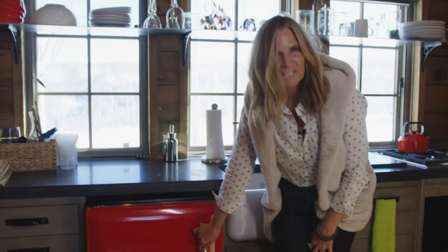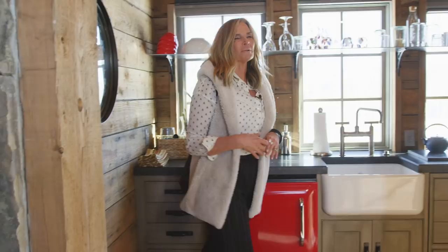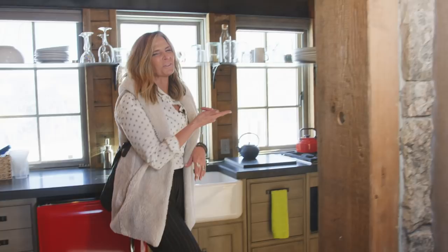We have an apron front sink with one of these faucets that feels like an old watering trough, and then the red little refrigerator. We love this little kitchenette — I think it makes her feel like she can spend the day here and not have to go all the way back, especially if there's snow. I had to make this cozy for her because she spends a lot of time out here. There's also a cute little bathroom I want you to see.